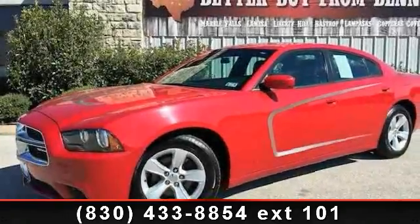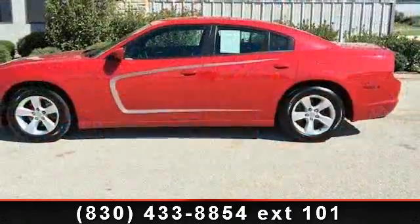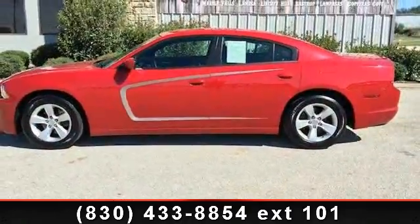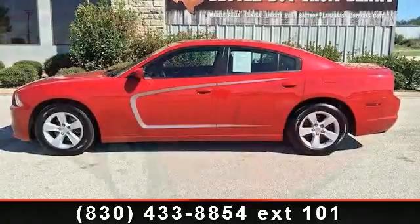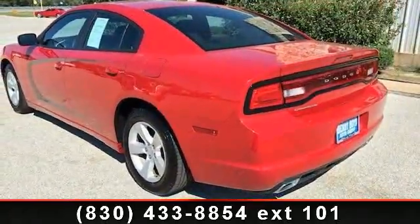Imagine yourself in this 2013 Dodge Charger. If you are looking for a first-rate auto, this one could be yours today. This vehicle comes with a reliable six-cylinder engine, connected to a smooth shifting automatic transmission.